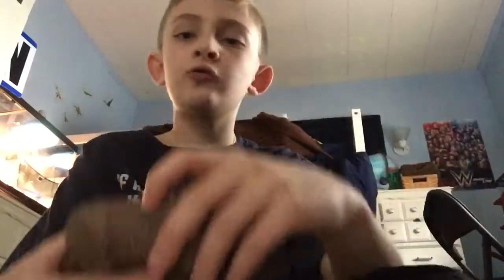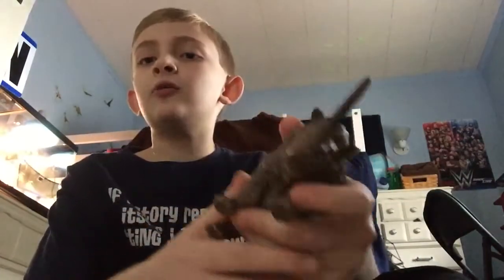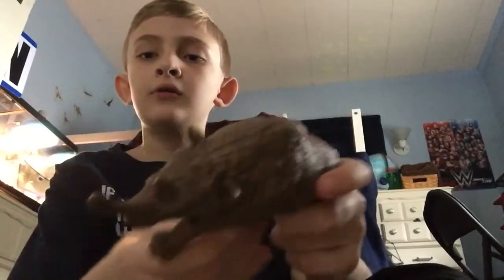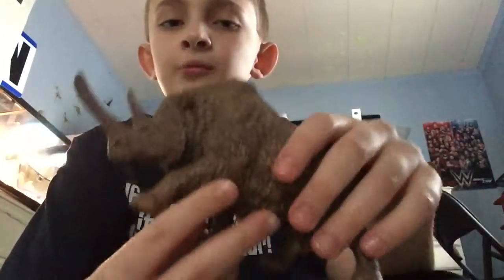Okay, next up we have the Woolly Rhino from Papo. I think the cave bear is the only other prehistoric mammal from Papo. Sorry if you could hear noises in the background.